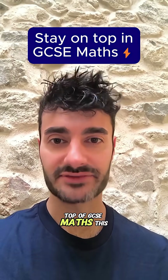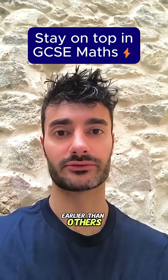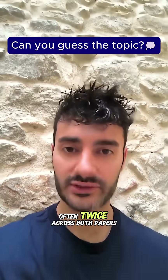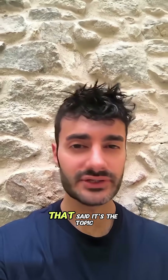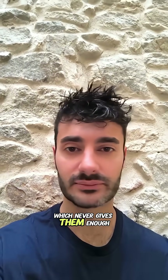If you want to stay on top of GCSE Maths this year, there's one topic I recommend you start revising earlier than others. It's a topic that comes up every single year without fail, often twice across both papers, carrying a lot of marks. That said, it's the topic that I see a lot of students leaving till the end to learn, which never gives them enough time.